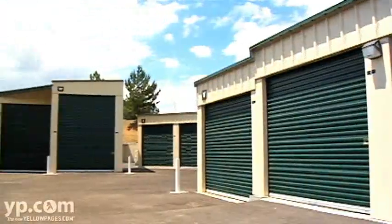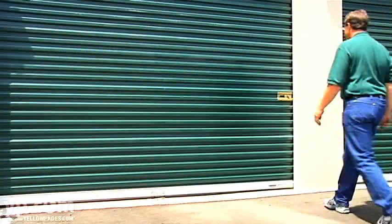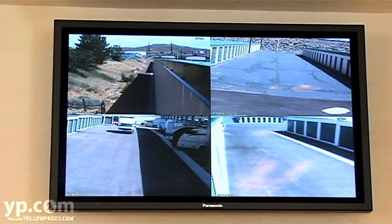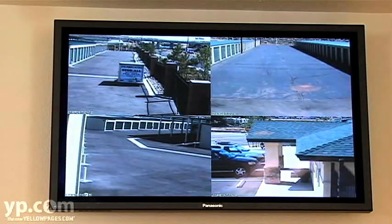For your convenience, Storeall allows 24-hour access to your unit. We use Chateau cylinder locks exclusively. They're flush with the door, can't be cut with bolt cutters, and we provide those at no charge for our tenants. At Storeall, we have 48 cameras digitally recording the activity on the facility 24 hours a day.